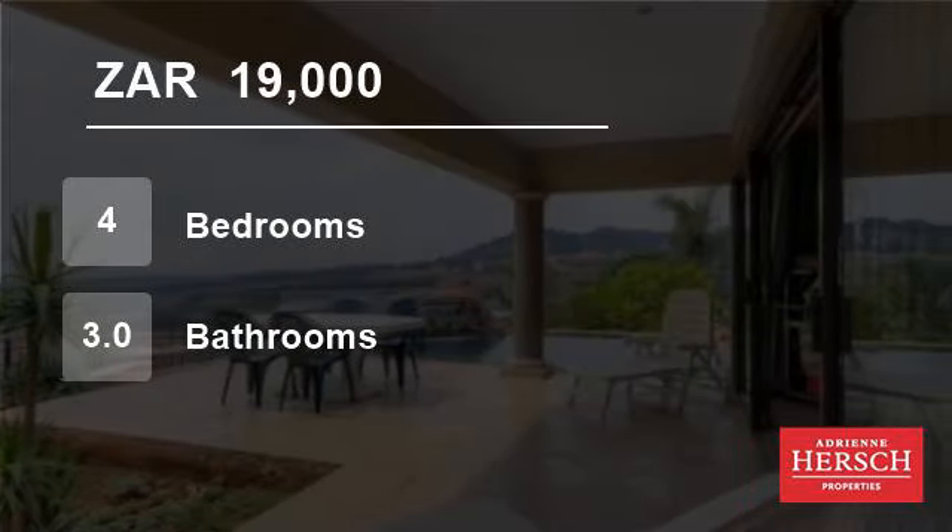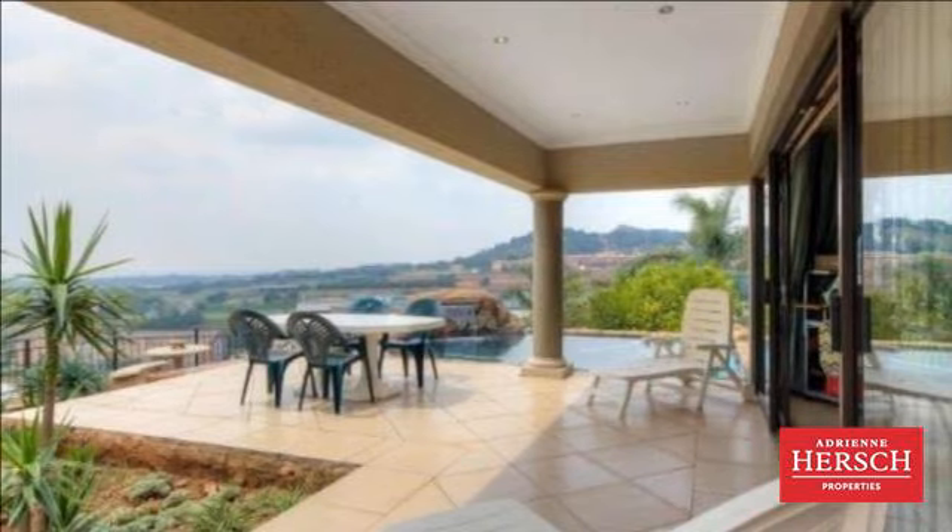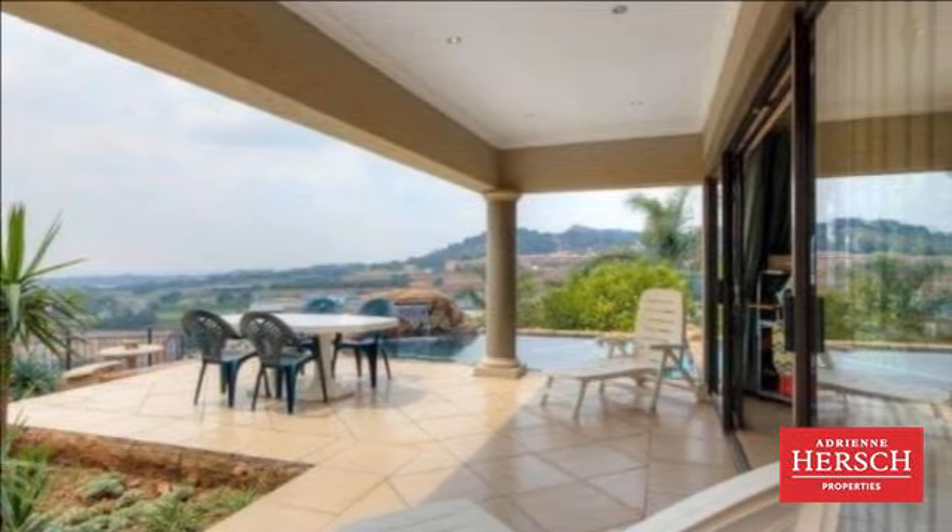Welcome to this four-bedroom house for rent in Floracliff, Rue de Poot, Gauteng, South Africa for 19,000 Rand per month.